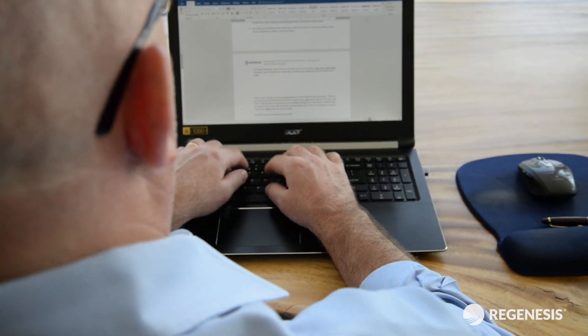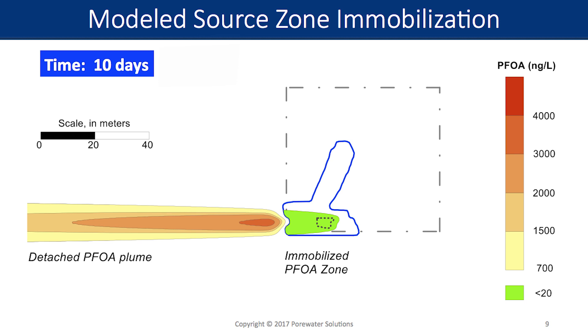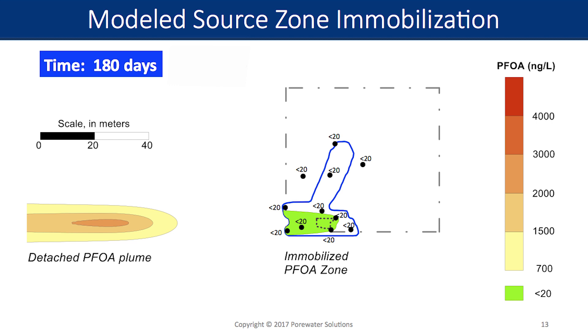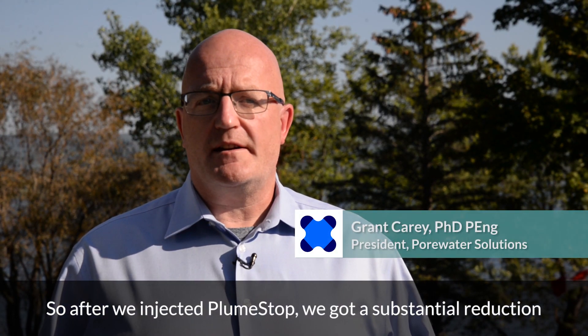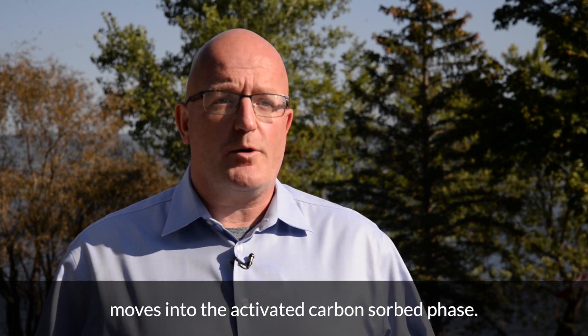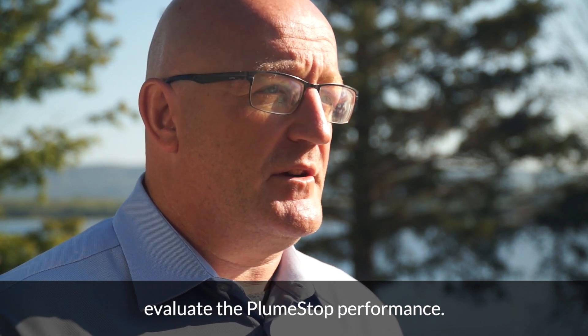In an effort to better understand the longevity of the PFAS treatment at this particular site in Canada, Dr. Grant Carey, President of Porewater Solutions and an expert in mathematical modelling and environmental forensics, became involved to model the site. Using the field data, Dr. Carey explored a number of conservative modelled scenarios calibrated to the site, which presumed ongoing secondary inputs of PFAS from infiltration, desorption, and back diffusion from the aquifer matrix. After injecting PlumeStop, there is a substantial reduction in groundwater concentrations because most of the mass moves into the activated carbon sorb phase. That's a key step — ensuring that step is completed before evaluating PlumeStop performance.